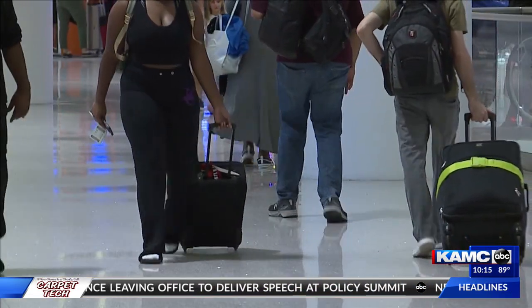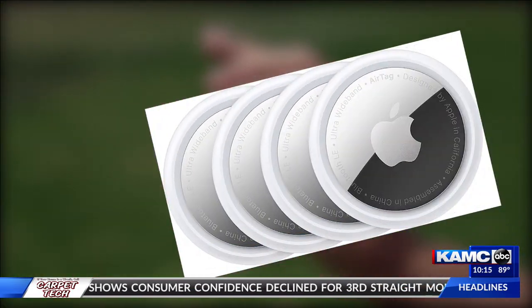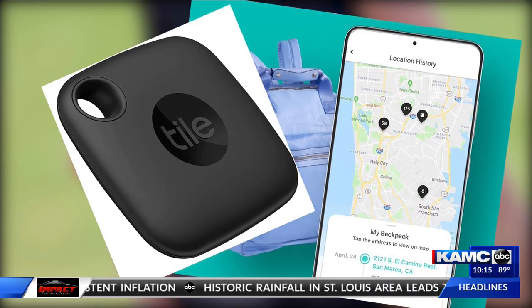Airline apps have gotten better at bag tracking, but you can keep a closer eye on your bag's location by slipping a tracker tag into your luggage. AirTags and Chipolo OneSpot use Apple's excellent Find My Network, while Tile is good for Androids. I could see when we landed in L.A. that the tag was actually moving, so I knew it was on the carousel.